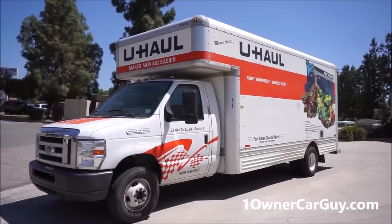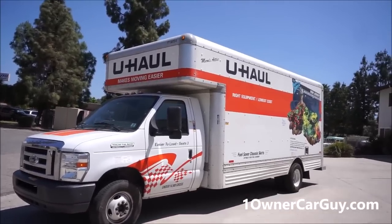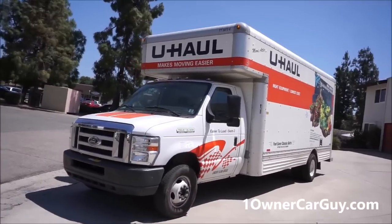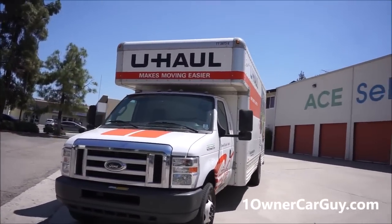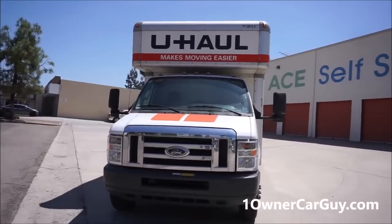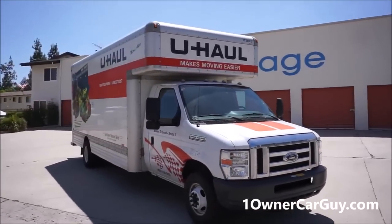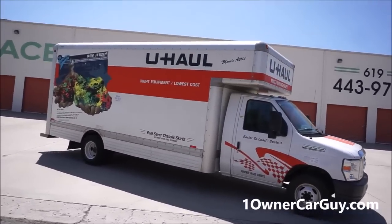One Owner Car Guy, onownercarguy.com. What I've got here for you today is a walkround of a 20-foot U-Haul truck — though it seems more like 17 feet either way, it's a huge truck. The model number is TT3873E. It's got the big 6.8 liter V10 — nice truck. I hear some people saying U-Haul's got crappy trucks, but that's not been my experience.